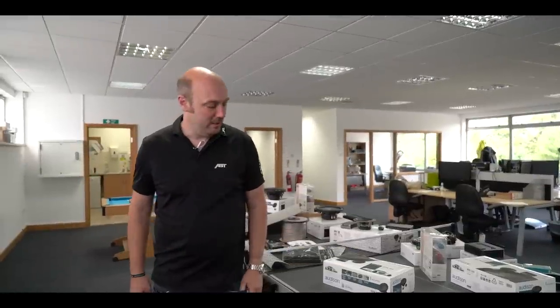Hi there, it's Neil from Richter Sport. We can now announce a brand new partnership with the guys over at Audison UK. We've got some very nice new speaker products we can offer you.